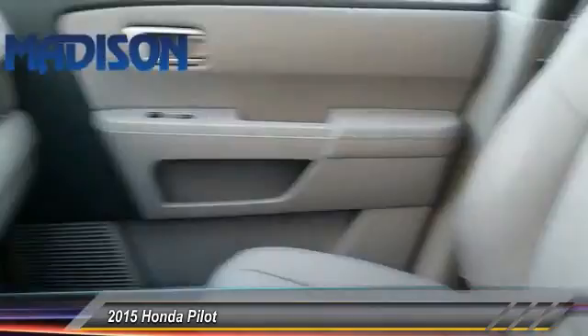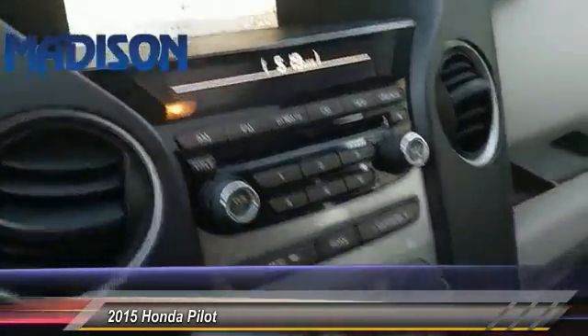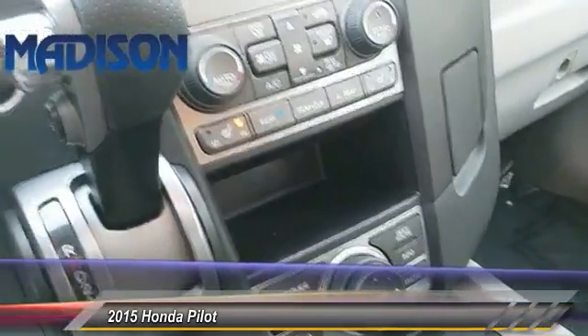Steering wheel audio control. If you like it online, you'll love it in your driveway. Take it for a spin today.